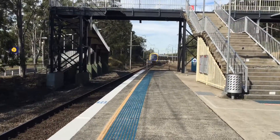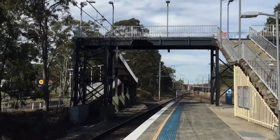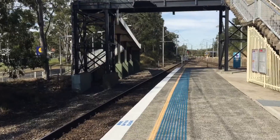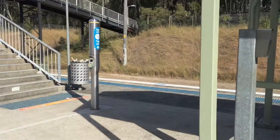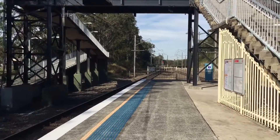This is one of those really deserted stations on the Central Coast to Newcastle line. It's an island platform — platform 1 is for Gosford and Sydney terminal bound trains, and platform 2 is for Newcastle trains.